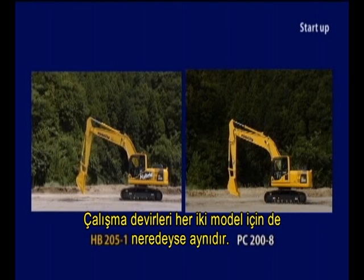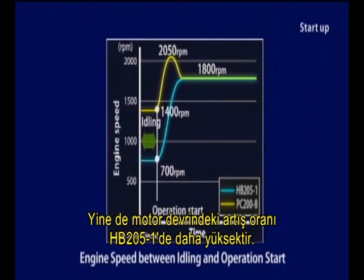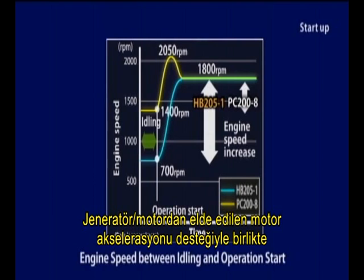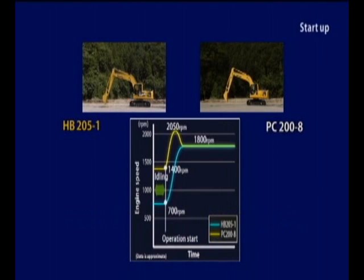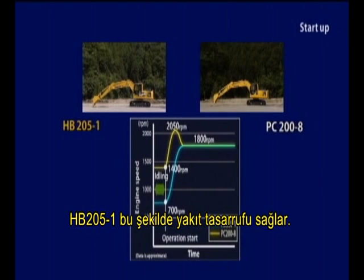Operational speeds are nearly the same for both models. Still, engine speed increase is greater with the HB205-1. With the engine acceleration assist by the generator motor, the HB205-1 can make a quick start-up even during auto deceleration. This is how the HB205-1 reduces fuel consumption.